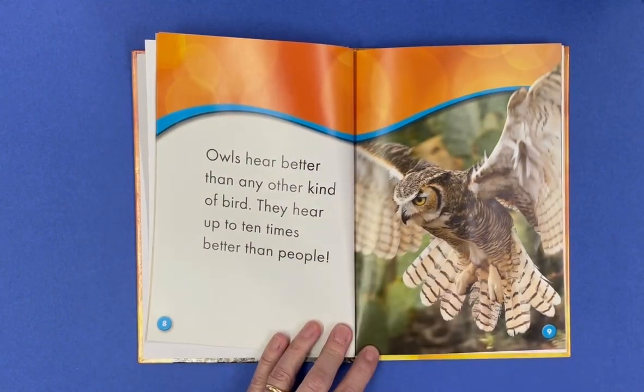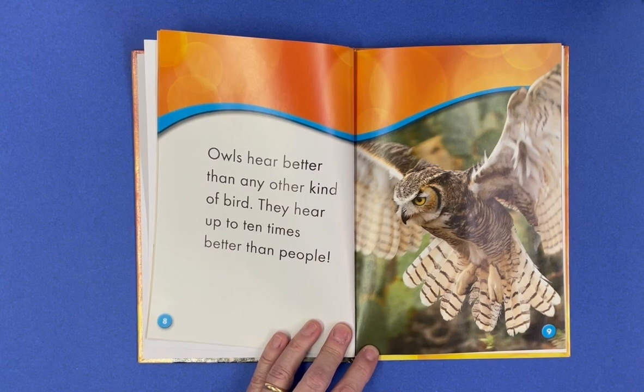Owls hear better than any other kind of bird. They hear up to 10 times better than people.